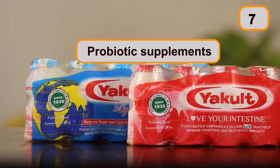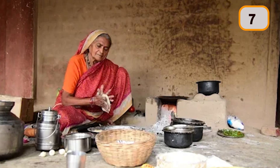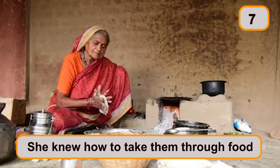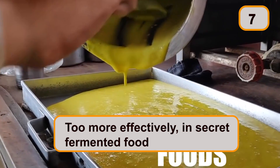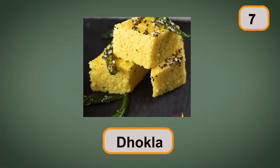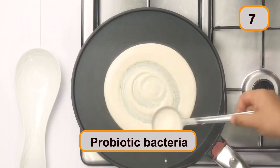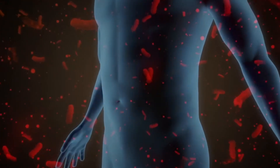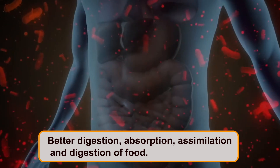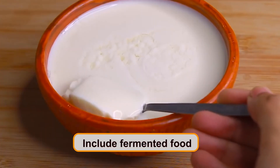Probiotic supplements that increase gut-friendly bacteria have become an industry of their own. Ask your grandma what probiotics are — she might not be aware of the word, but she knew how to take them through food, and more effectively too. The secret is fermented food. No matter which part of India you live in — idli, dosa, dhokla, curd, paneer, kanji, and many more are rich in what are now called probiotic bacteria, which sit in your gut and help in better digestion, absorption, and assimilation of food. Make sure to include fermented food in your regular diet and you will never need synthetic probiotic pills.